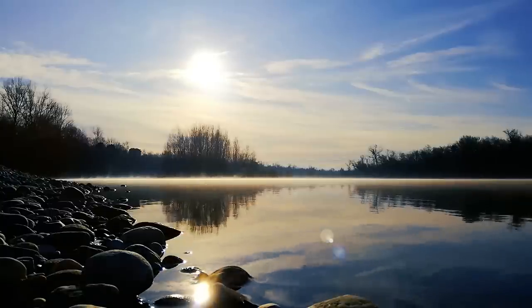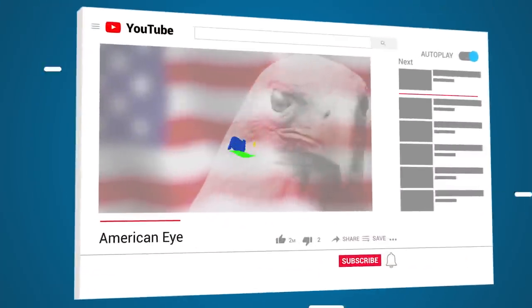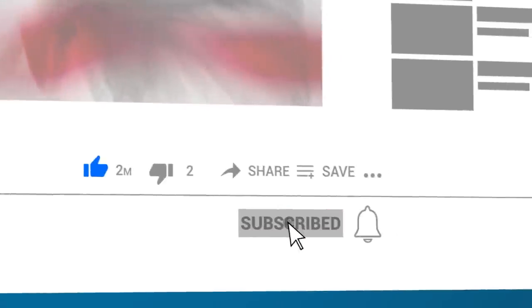So what do you think they found at the bottom of Lake Michigan? Let us know in the comments, and hit that subscribe button.